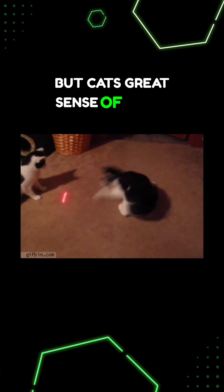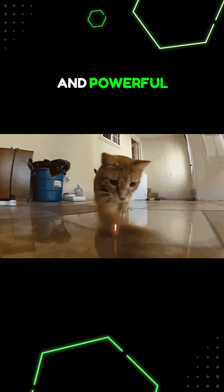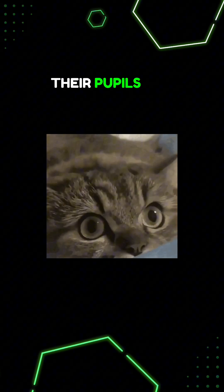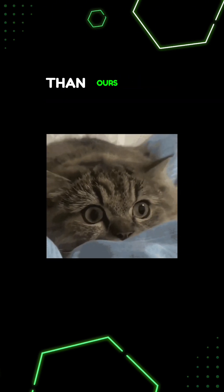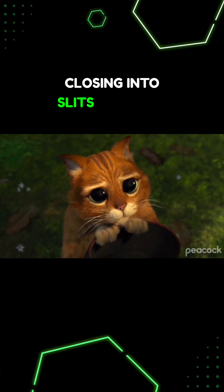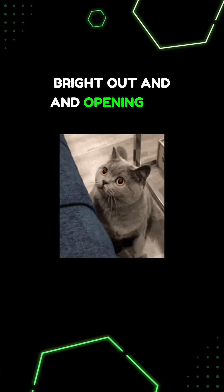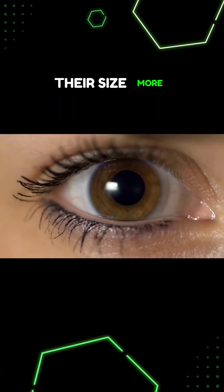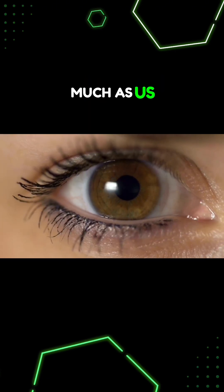But cats' great sense of smell, night vision, and powerful motion detection make them such good predators. Their pupils can adjust way more than ours to let in different amounts of light, closing into slits when it's bright out, and opening all the way up to let in more light at night. Their pupils can change their size more than 10 times as much as us.